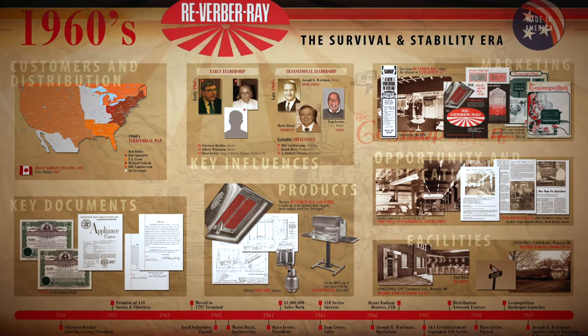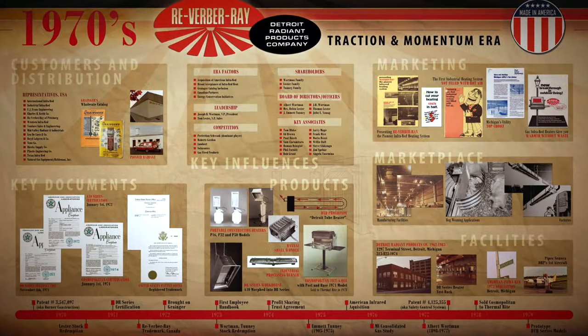My name is Joseph Wartman, president of Detroit Radiant Products Company. We are most well known for the Reverb Array family of infrared heaters. We've been doing it for 65 years and I'm very proud of the team that's here.